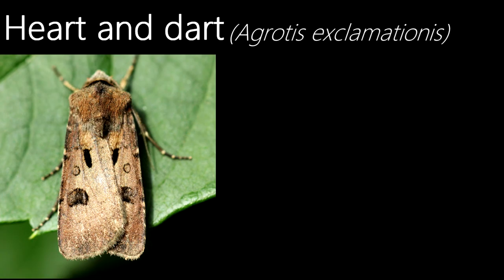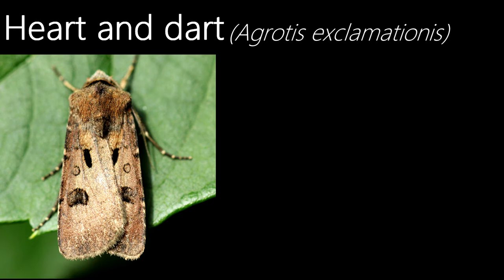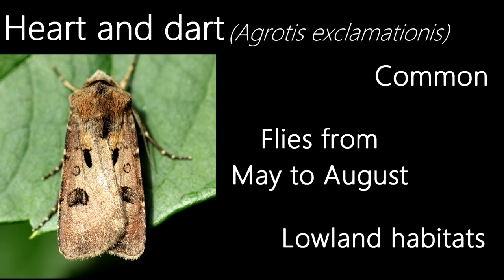This is a heart and dart. Their name comes from the markings on the forewings, with the thick black line being the dart and the half circle below it being the heart. Common and flying from May to August, with an occasional second generation in September in the south, they can be found in almost all habitats, though they prefer lowland ones.